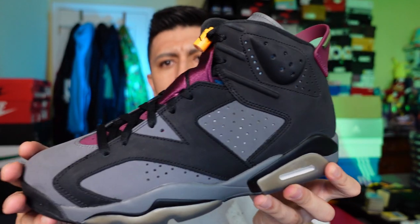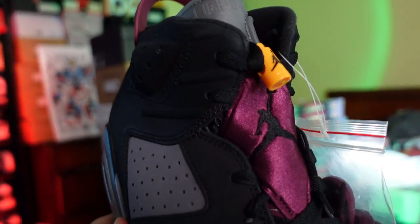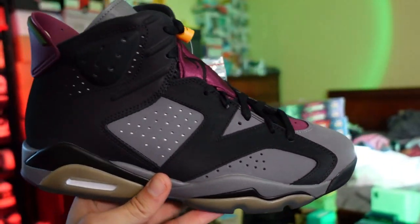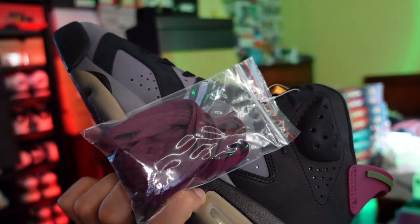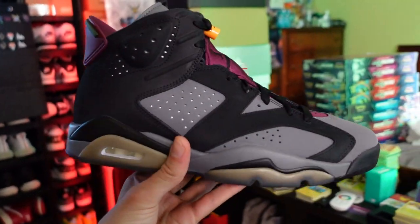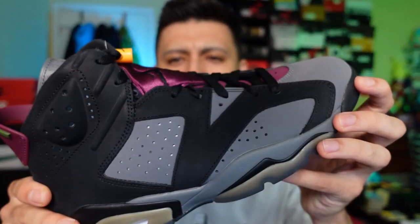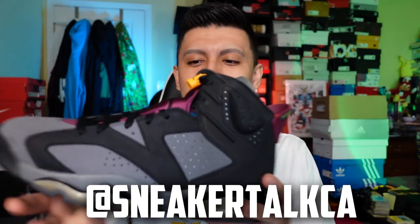I think they did a really good job taking that colorway and implementing it on the Jordan 6. It's a new sneaker but it has a very familiar feel. I'm not really a big fan of 7s myself, so this Jordan 6 is a no-brainer. It has fall colors — burgundy, brown, charcoal gray. Best of all, the sole that's usually icy on the 6 has a gray tint, so I'm not worried about yellowing.